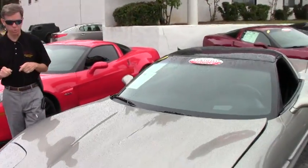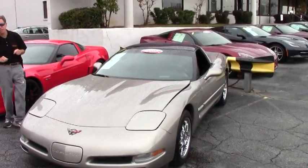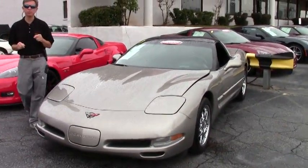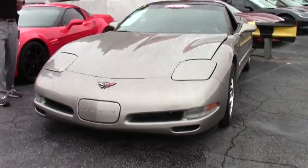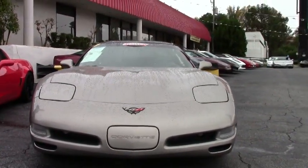Welcome to Buy A Vet in Atlanta, Georgia. My name's David. Today we're going to look at a beautiful 2001 Corvette, one example of 125 Corvettes we keep in stock at all times. We are Buy A Vet in Atlanta. Check out our website www.buyavet.net. We've been here 23 years.